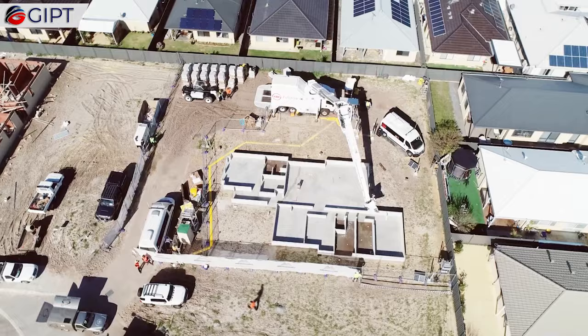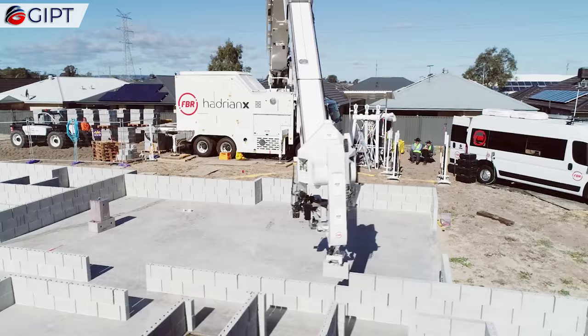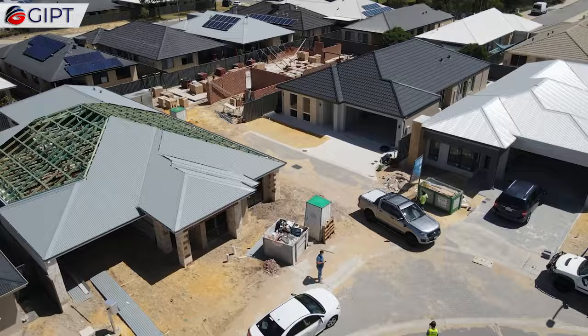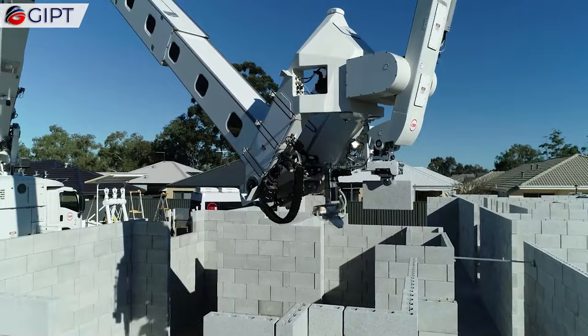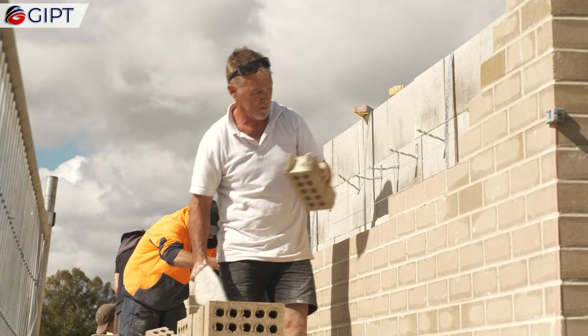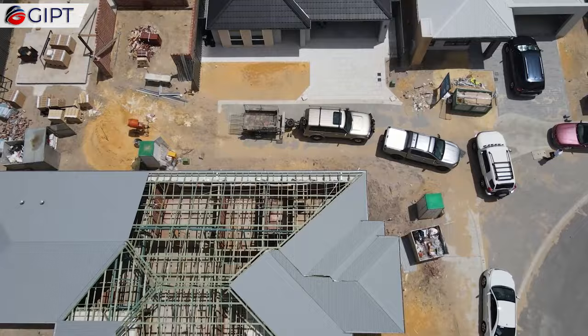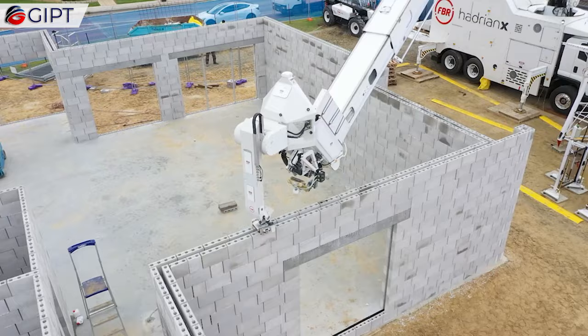Fiber's fast brick wall system uses super-efficient blocks specifically designed for the Hadrian X for optimal performance. These unique blocks are 12 times bigger than standard house bricks, and are lighter, stronger, and designed to minimize waste. Each block is the size of 12 standard brick equivalents, or SBEs.